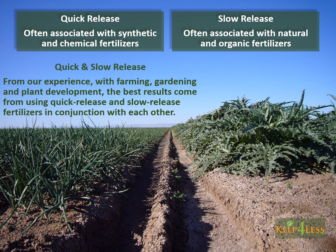Quick release products are often associated with synthetic and chemical fertilizers. Slow release products are often associated with natural and organic fertilizers.